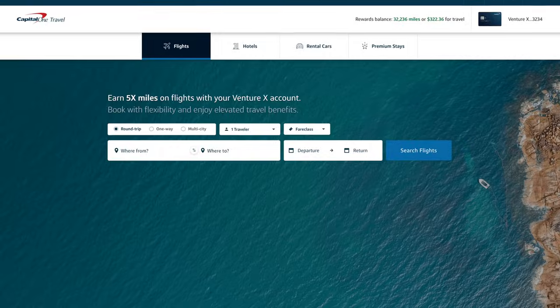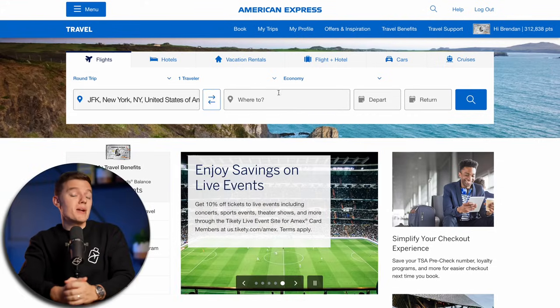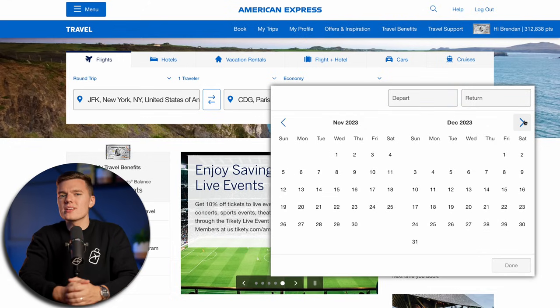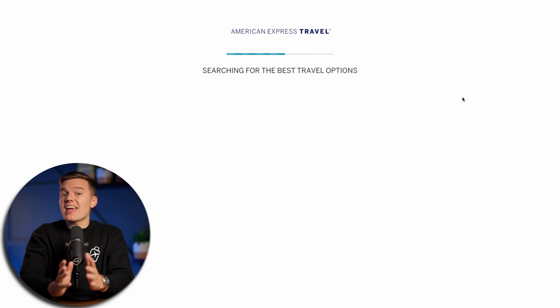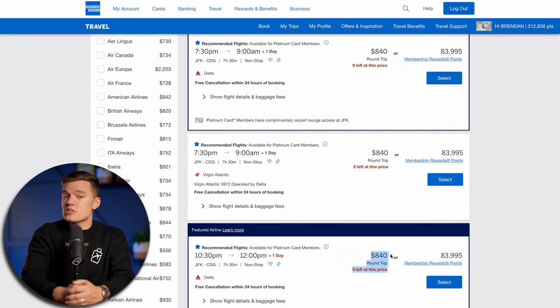The first and most obvious way that you can use your miles and points for specific dates is booking directly through your credit card provider's travel site. For example, I can log into my American Express travel site, enter my desired departure and arrival airports and the specific dates that I want to fly on, and pretty easily find a ton of different available flights that I can book using my American Express Membership Reward points — and the same applies for other major card providers as well.